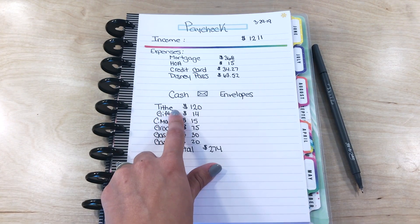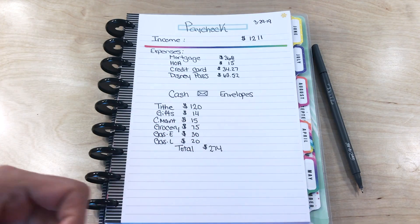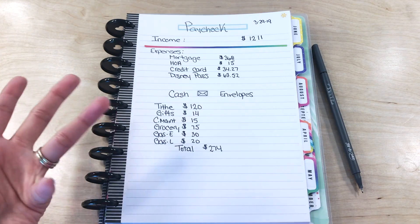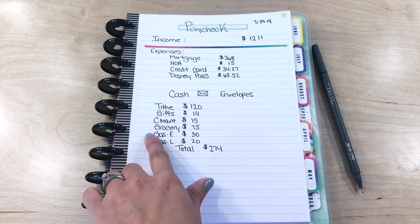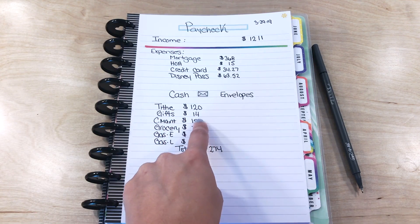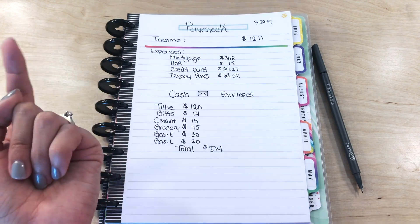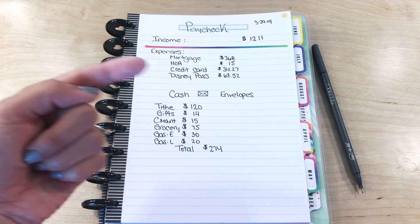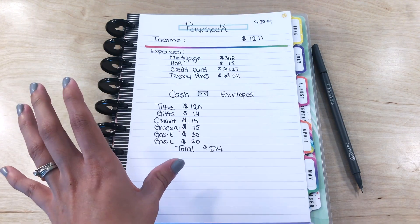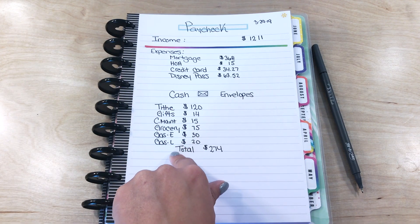I always say this in all of my videos and I can't stress it enough: we always give a tithe back to God because we believe in giving what belongs to him. In our monthly budget, we had a certain amount for the rest of these categories, so that's why I withdrew this specific amount — it's what was remaining for the month of March. I do have a budget video that goes into a bit more detail; I'll try to link it above or in the description box. I have a whole playlist of budgeting videos, tips, and things like that.